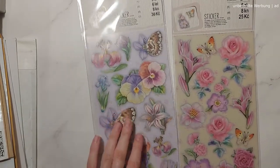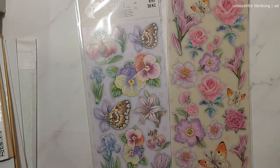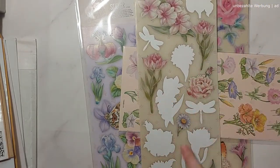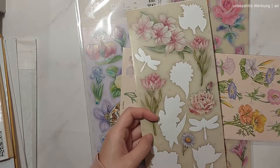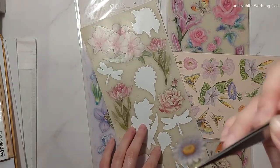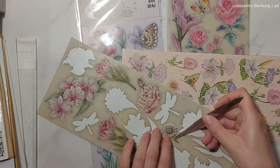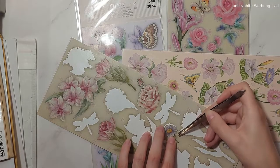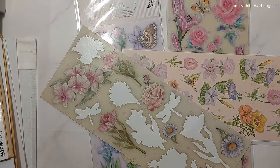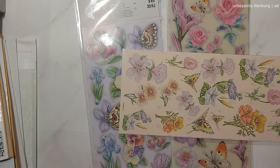These specific stickers are gorgeous. I love them for journaling — they are semi-transparent, or actually they're not, but they don't have a white border around them, so they're kiss-cut. A lot of cheap stickers would have a white border, but these don't. They feel amazing and are very thin. I just can't recommend these enough.